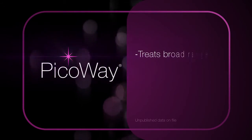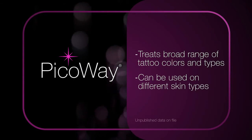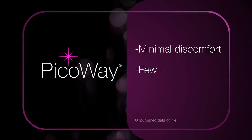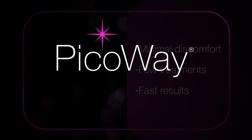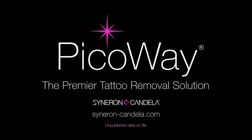PicoWay also treats a broad range of tattoo colors and types on different skin types. PicoWay — the premier alternative to traditional laser tattoo removal for minimal discomfort, few treatments, and fast results. To learn more about PicoWay tattoo removal, talk to your treatment provider today.